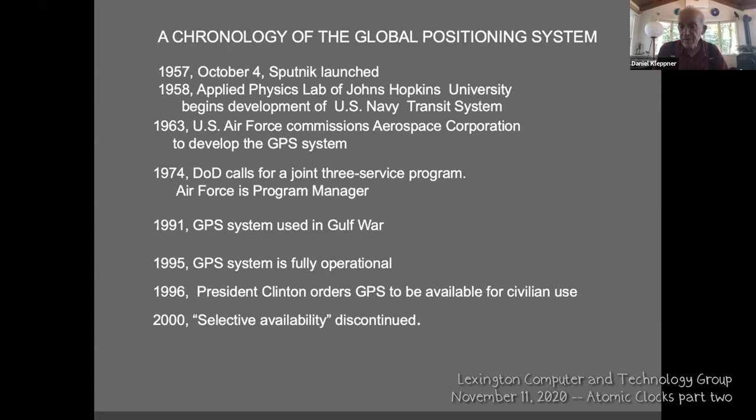For airplanes coming into an airport, you'd like to know your position within centimeters. You do that by having a receiver near the airport that keeps monitoring its GPS location; the plane monitors its location too, and by comparing the two signals you can correct for atmospheric fluctuations, getting fantastically high resolution. For geodesy — for instance, measuring how fast the San Andreas fault is slipping, about a centimeter a year — you can do that with GPS.